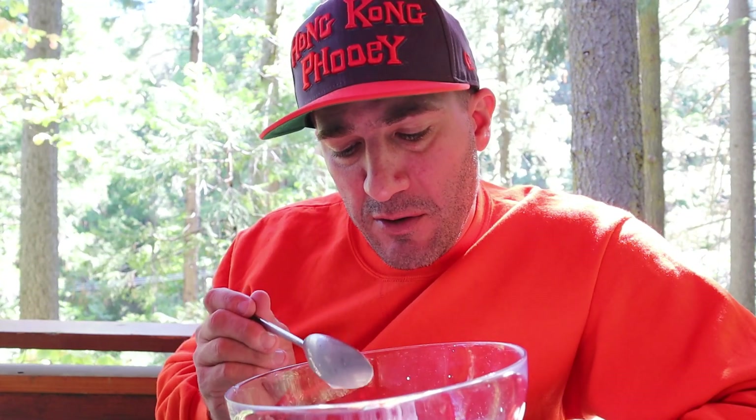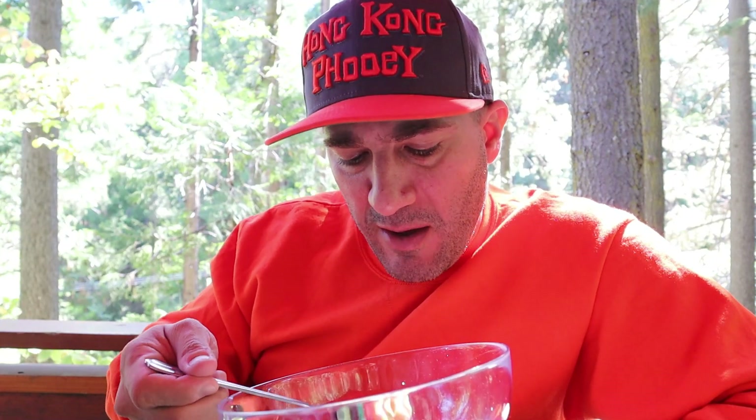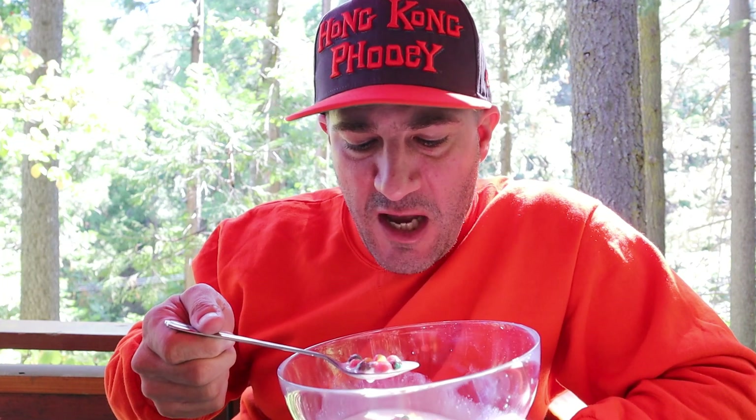Some cereals are a little better tasting when they're really soggy, and I think this is one of them. Something about all the little marshmallow pieces bathing in the milk a little bit longer really softens things up and makes that spoonful even better.